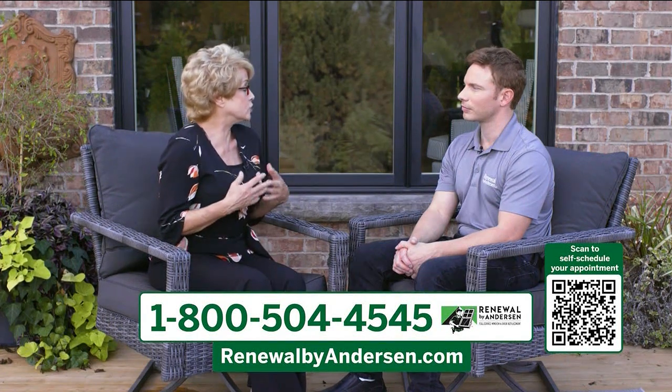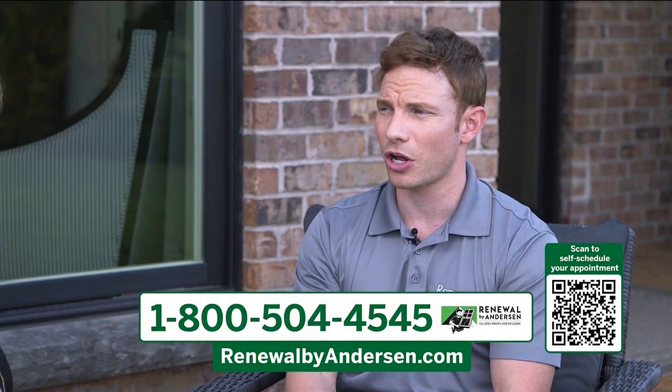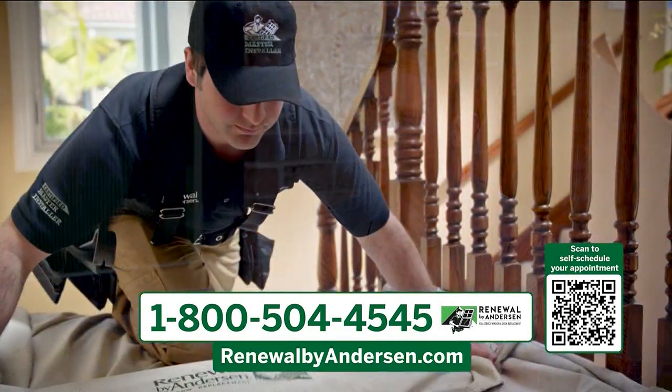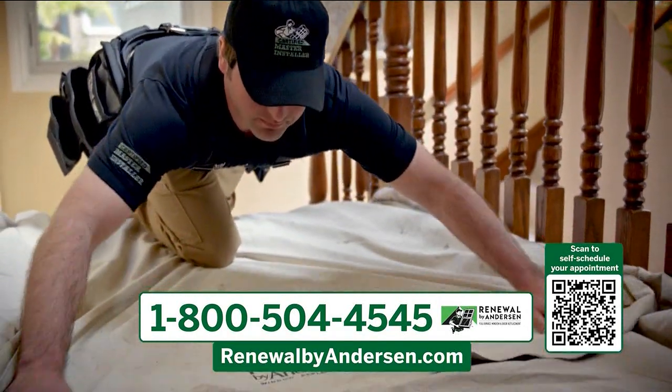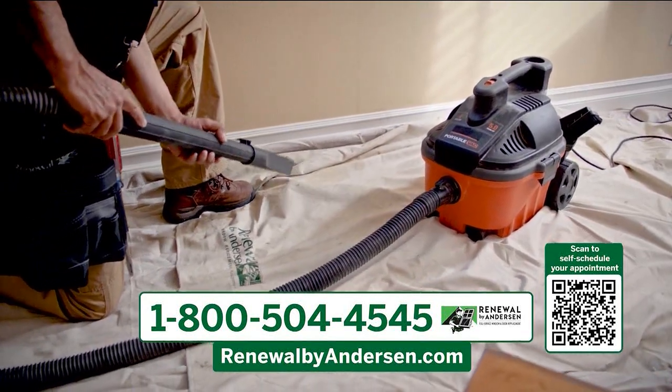A lot of homeowners think that a project like this will create a huge mess in their home. Our master installers seal off the work area, cover your furniture, and lay down drop cloths. Our crews are very particular about their work and keeping your home clean. They'll even vacuum everything when they're done.